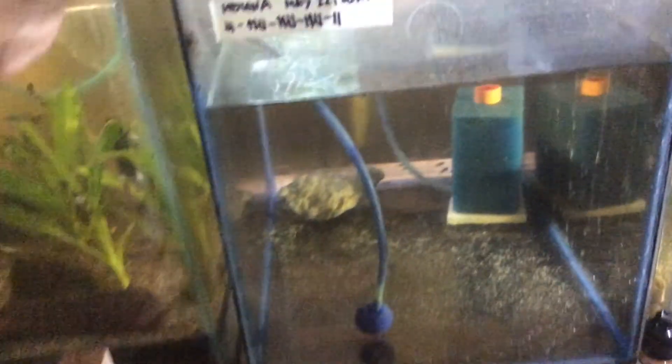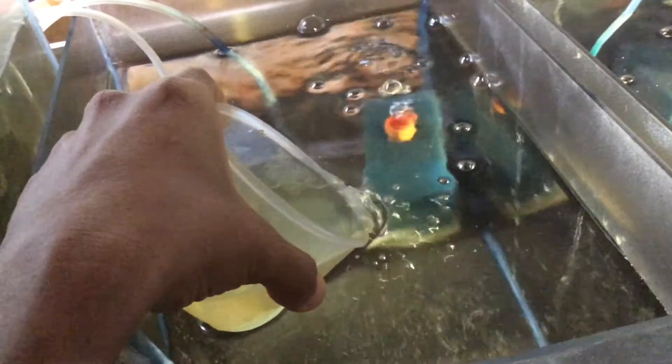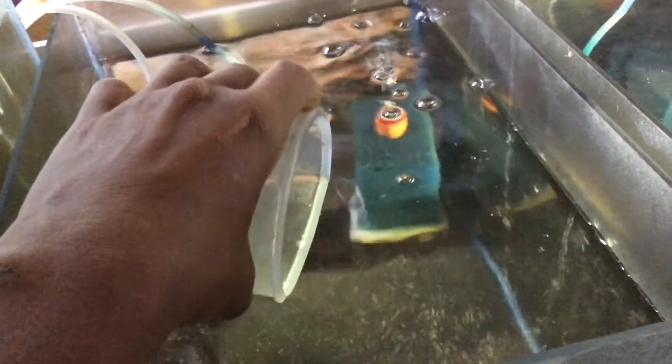I've been feeding my two-day-old fry with live food once every day, and for one month you have to feed them with live food. Feeding them with live food will make them survive, and you will have a 90% survival rate feeding them with live food. The best live food is Daphnia.